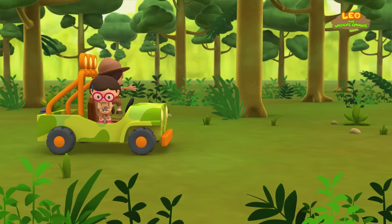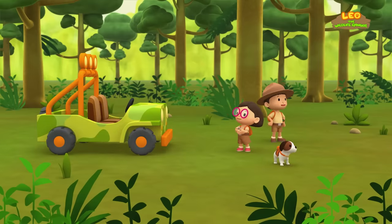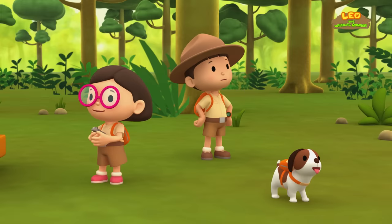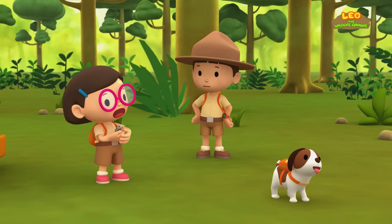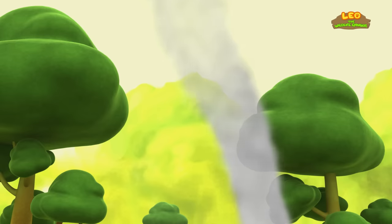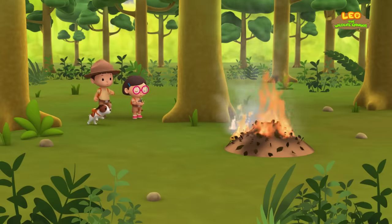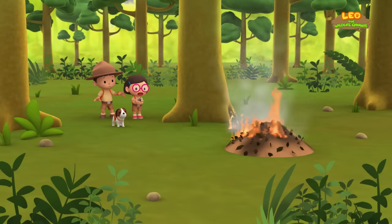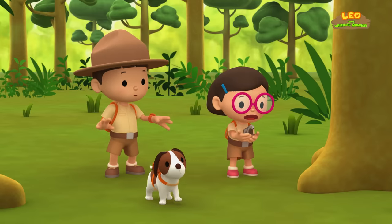Here is an open space with tall trees. Do you see any Kalugos up in the trees, Katie? No, Leo, but I smell something burning. There's smoke over there! It's a fire! We have to put it out before it spreads to the rest of the rainforest!